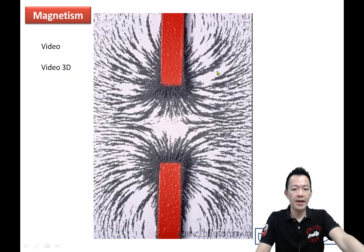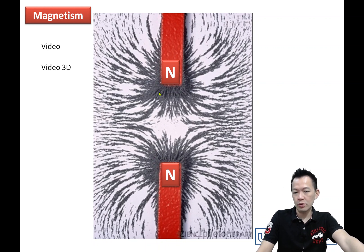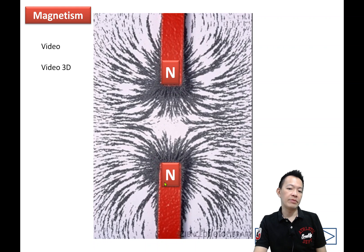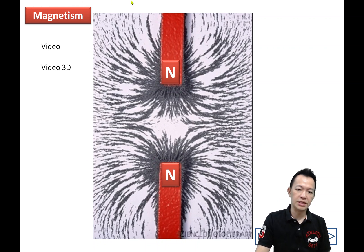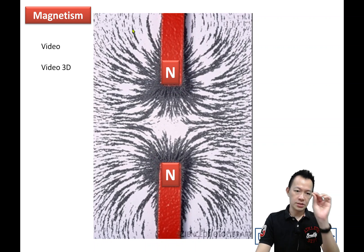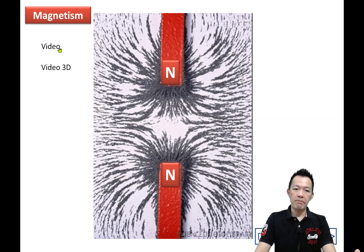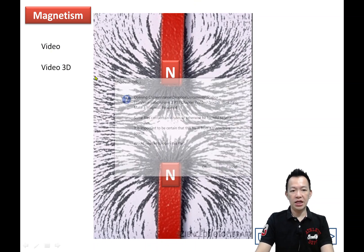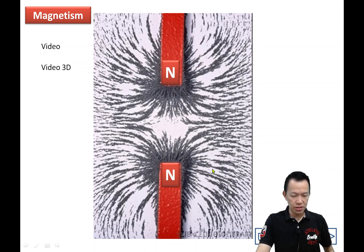So this is what we have surrounding the magnetic field. Now, why do like poles repel each other? From the field lines, maybe you can find some clues. I'll show you the experiment — the magnetic field pattern around the poles.